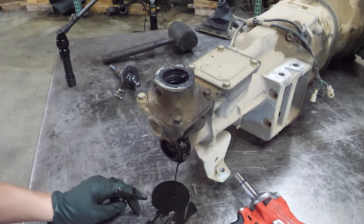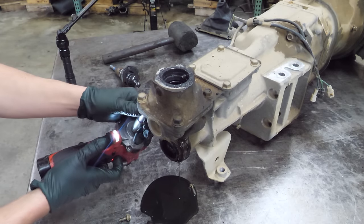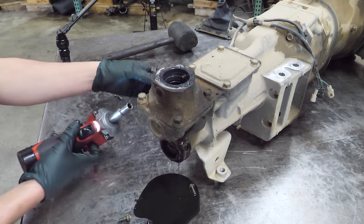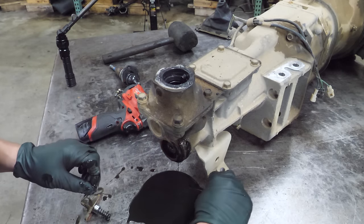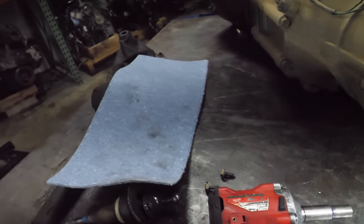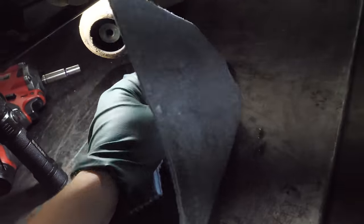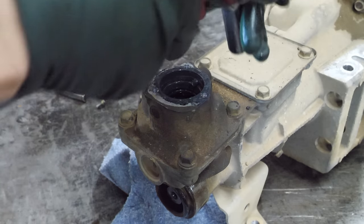There's the fluid — that doesn't look good. The other side doesn't look good either. That is not what you want your gear oil to look like. Here's a better look at the hue of the fluid. I know this is gonna be messy, but it's okay — it just wipes up really easy. I'll just leave this here so it can drip.